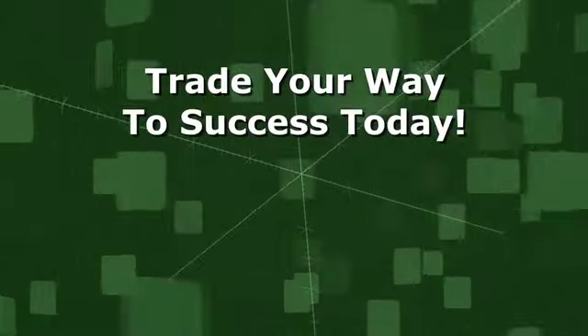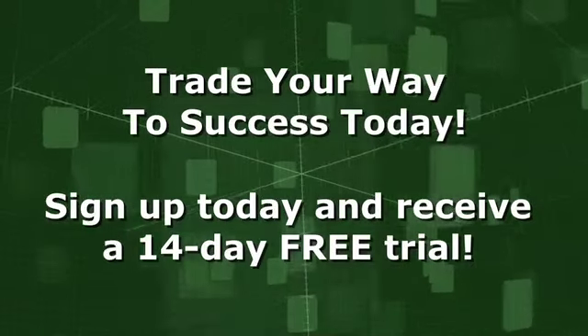Trade your way to success today with SmartTrend. Click below for your 14-day free trial.